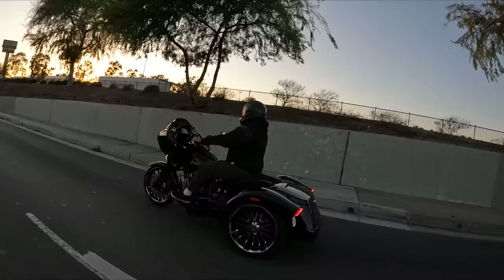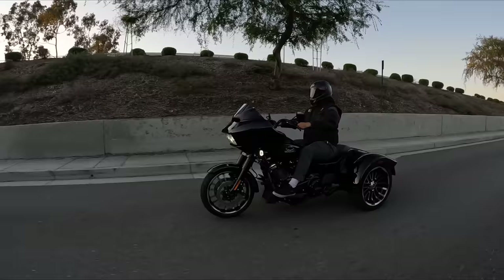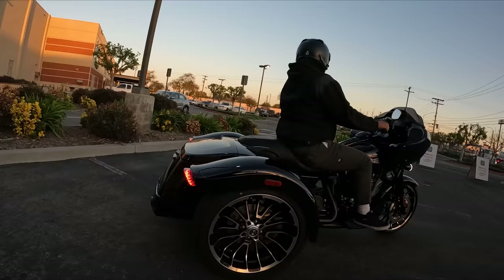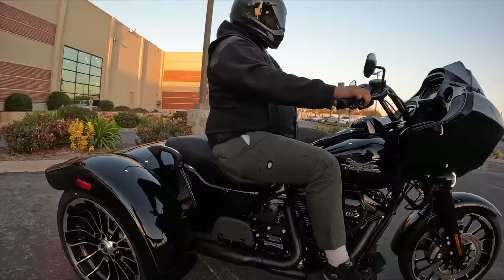Matt and Andrew are in agreement that the Road Glide 3 is a welcome addition to the trike family. Hopefully you guys enjoyed the video and got a little bit of knowledge and excitement about this new model in Harley-Davidson's lineup. If you enjoyed the video, give us a thumbs up, hit that subscribe button for future content, and if you're looking for a new or used Harley-Davidson in Southern California, check out Laidlaw's Harley-Davidson — LA County's oldest, largest, and finest Harley-Davidson dealership at LaidlawsHarley.com. Thanks for watching — we'll see you on the next one.